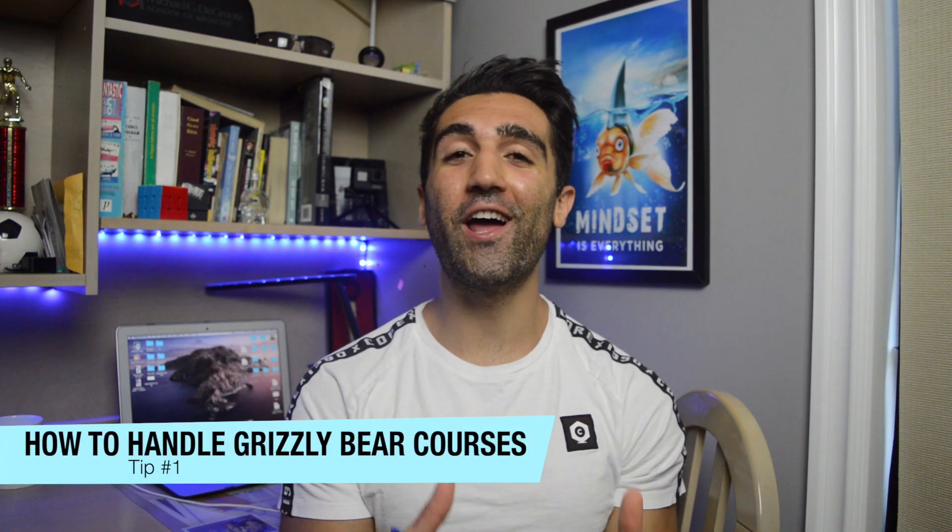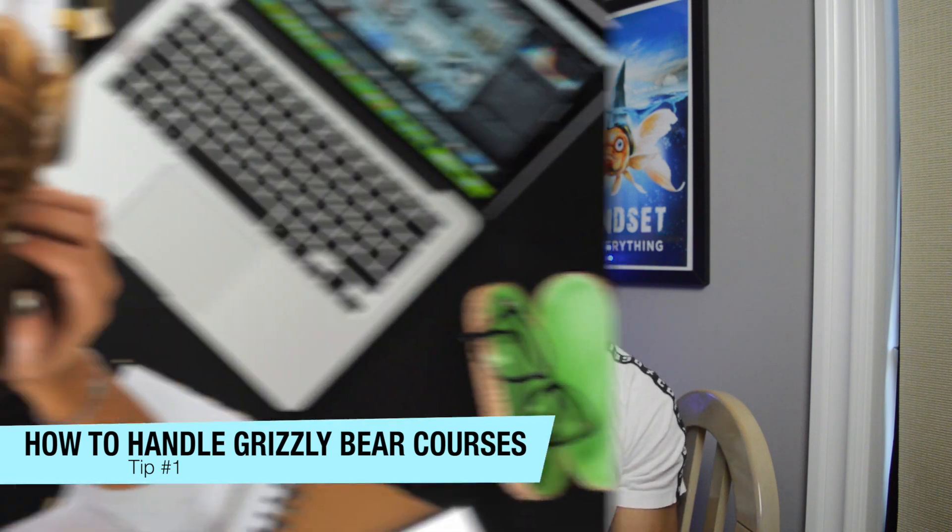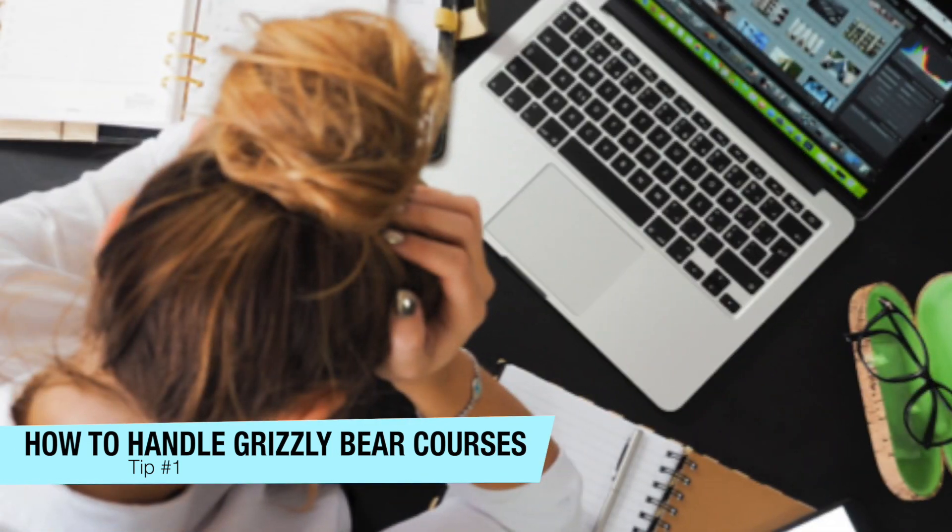Tip number one: how to handle grizzly bear courses. Grizzly bear courses are the courses that are notorious in your program as the GPA and dream killers. Back when I was an undergrad in my biomedical science program one of the big grizzly bear courses was our statistics course, but these could also be courses like organic chemistry or biochemistry — things notoriously difficult that end up with a lot of people doing very poorly or failing outright.